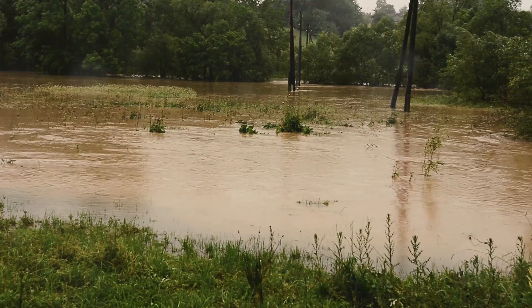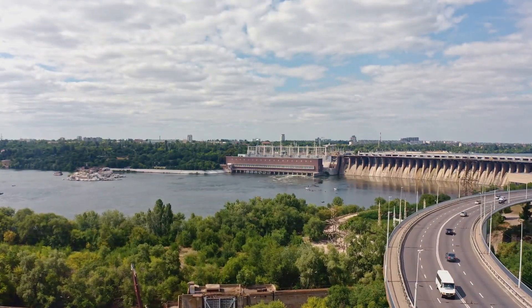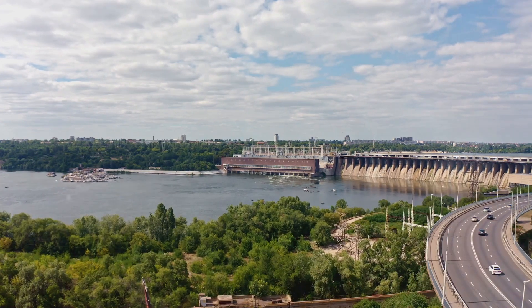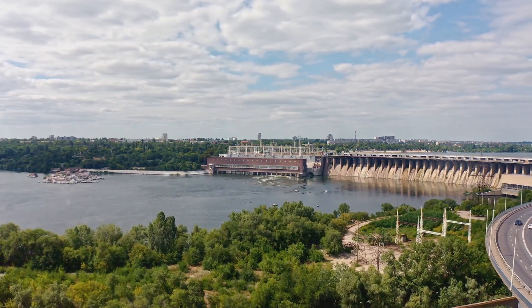Next, we reach the lower course. This is the final stage of the river's journey before it meets the sea. Here, the river becomes really wide and slow. It's taking its time as it flows through flat land. The land is flat, and the river spreads out, creating a beautiful landscape. It's like the river is relaxing after its long journey.